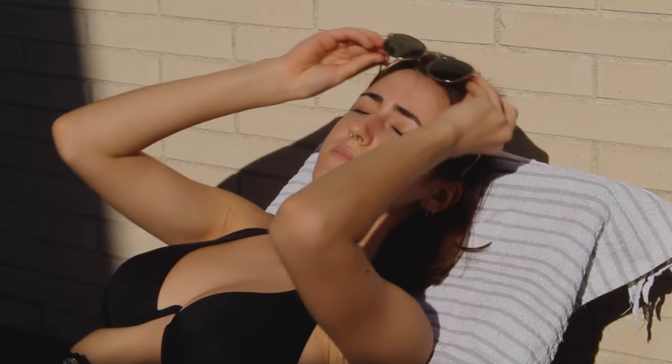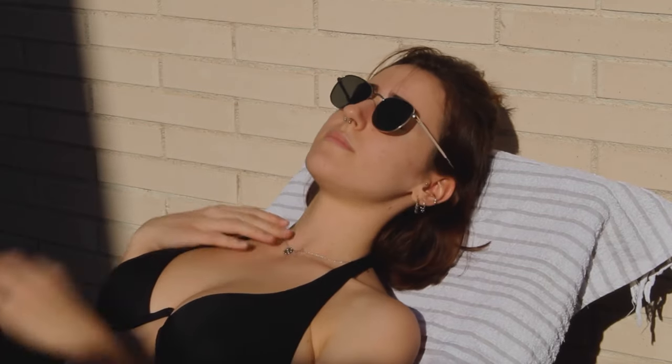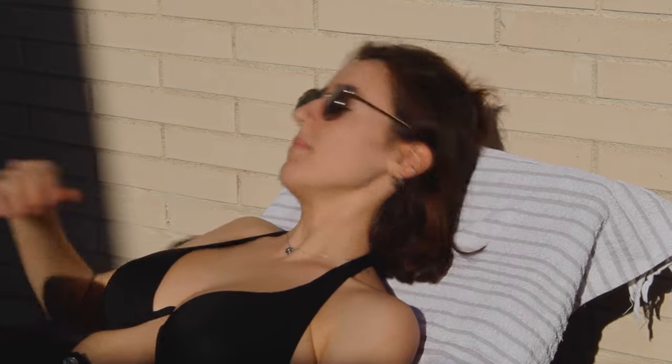Tip number 5: Protect your skin from the sun. Sun exposure can lead to premature aging, dark spots, and even skin cancer. Always use a broad-spectrum sunscreen with SPF 30 or higher, even on cloudy days. Additionally, wear protective clothing like hats and sunglasses, and seek shade during peak sun hours.